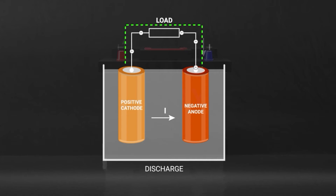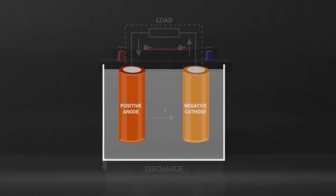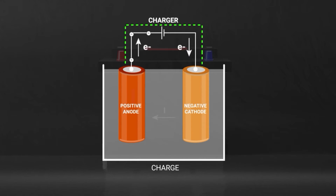During discharge, the anode is the negatively charged electrode because it is where electrons are generated. Since the cathode receives electrons, it is a positively charged electrode. When all the charge is used up, the battery needs to be recharged using an external power source — primarily a charging station for EVs. Recharging reverses the chemical reactions within the battery, restoring the electrodes back to their charged state by reversing the polarities of the two electrodes.